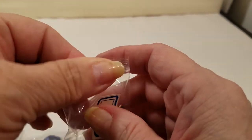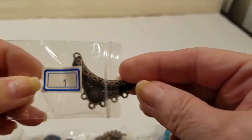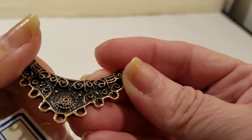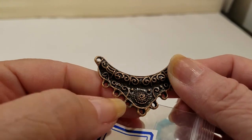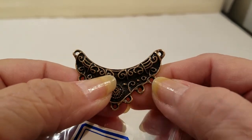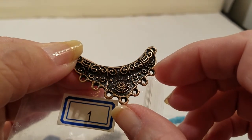Number one is a 45 by 30 chandelier focal component, and it's lead-free and nickel-free. And we have — let me count — there are 7 items here. Then of course you hang this from a necklace down like this.